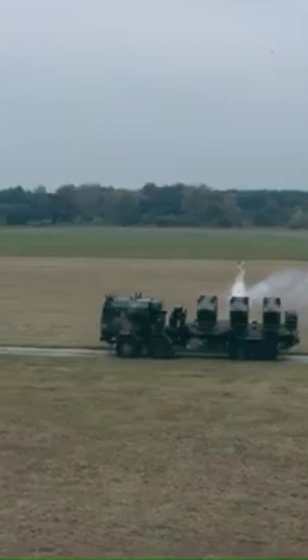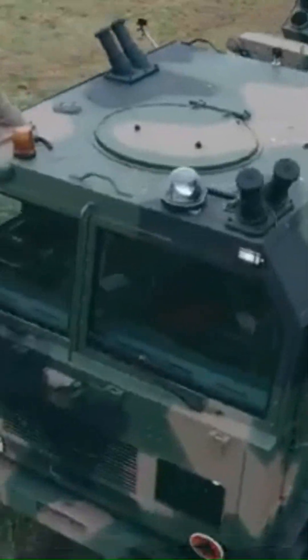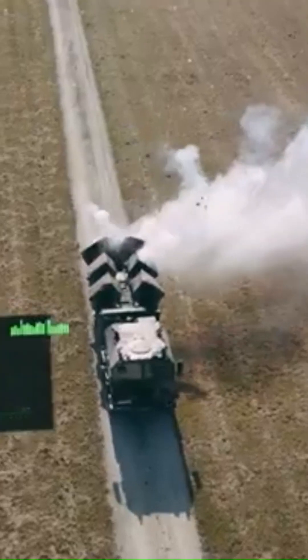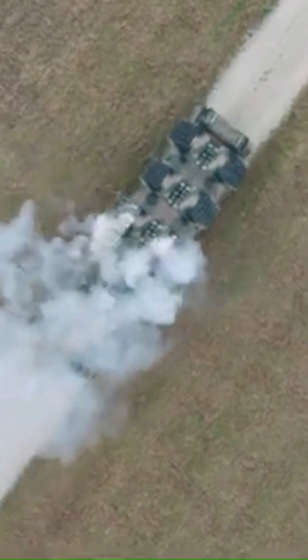Baobab K. The Baobab K is an automated mine-laying system mounted on the Jelcz truck chassis, developed for rapid and precise deployment of anti-tank mines. Designed in Poland, this state-of-the-art system provides a mobile and efficient solution for creating defensive minefields to slow down or block enemy advancements.